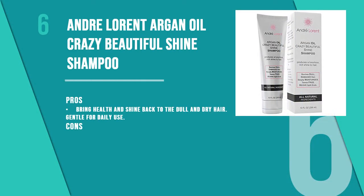The sixth product is Andre Lorren Argan Oil Crazy Beautiful Shine Shampoo. If you are looking for a shampoo that restores the health of the hair and reduces hair fall, this is a great option. Made with aloe vera extracts, argan oil, and hydrolyzed rice protein, the shampoo makes the hair healthier and longer with just a few uses.